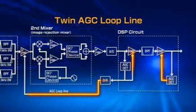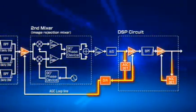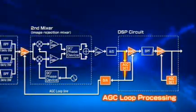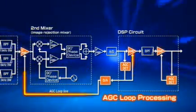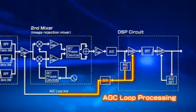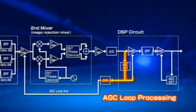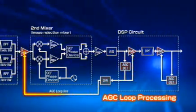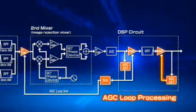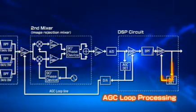The IC-7700 has two automatic gain control loops. The first AGC loop prevents the saturation of the first IF amplifier from strong signals out of the bandpass filter bandwidth and improves the dynamic range against adjacent signals. The second AGC loop detects the AGC voltage at the digital IF filter output, which only passes the intended signal.